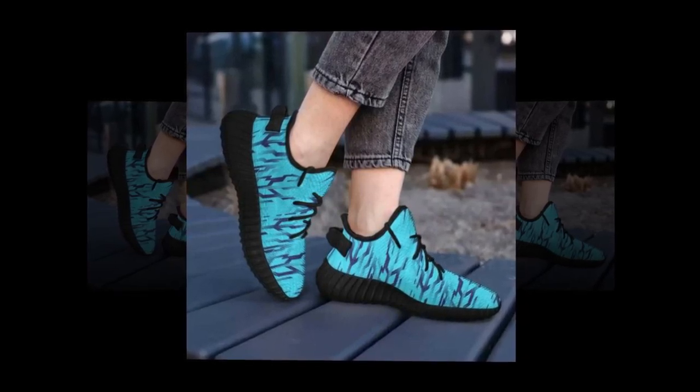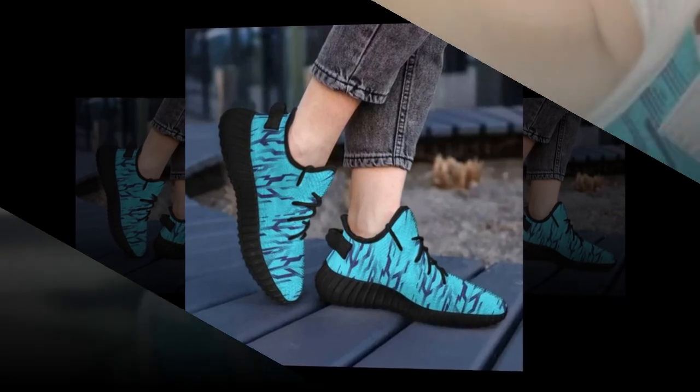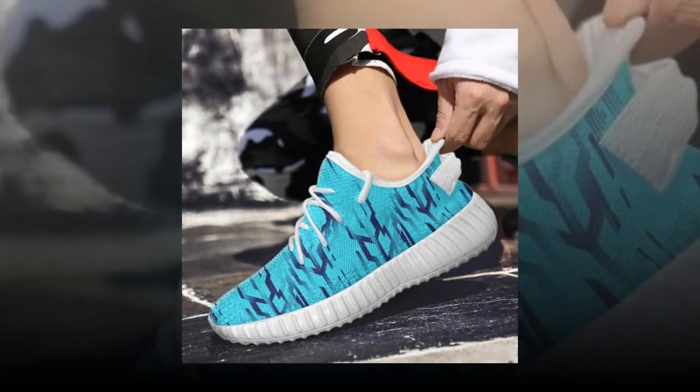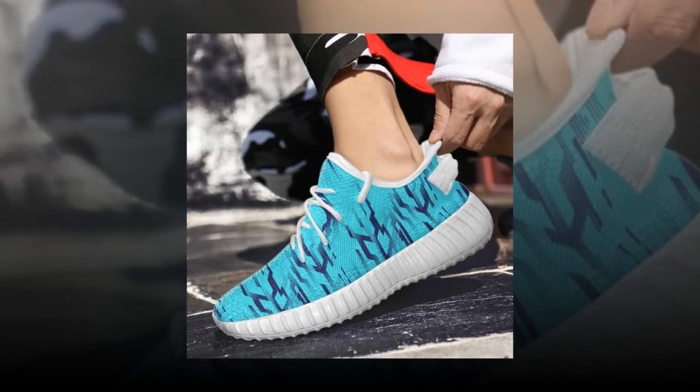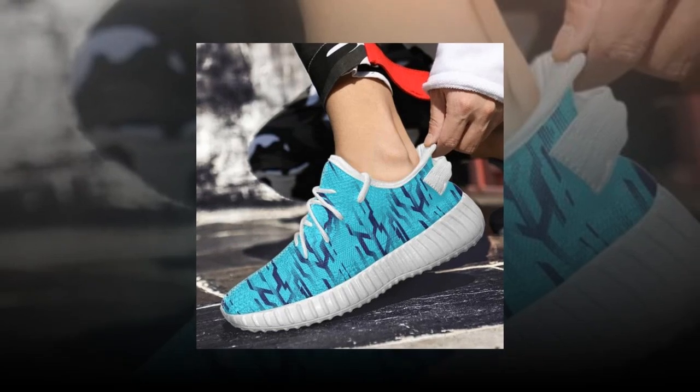Next, let's talk durability. These shoes are built to last, thanks to their sturdy construction and high-quality materials. The polyester mesh fabric is not only breathable but also highly durable, resisting wear and tear even with regular use. And the EVA sole is designed to withstand the rigours of daily life.